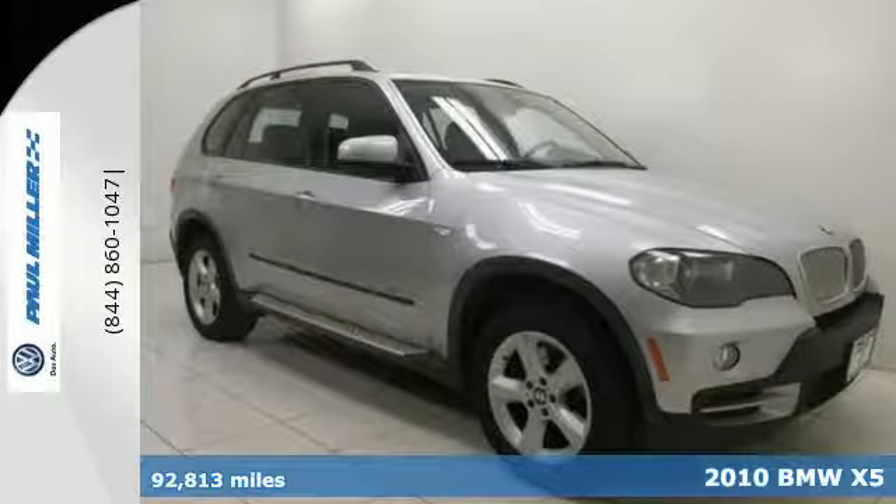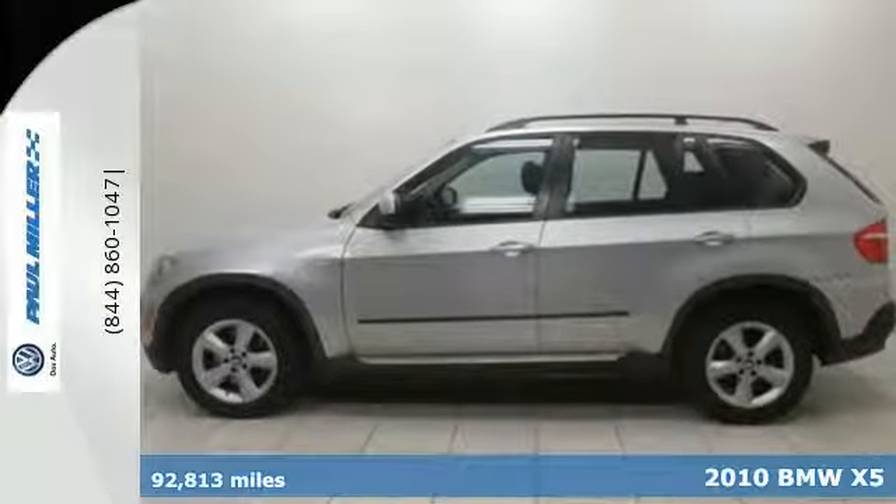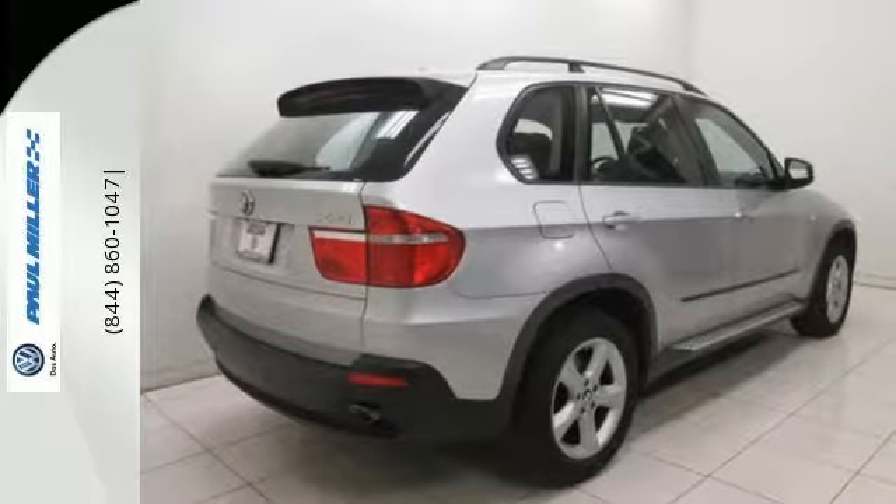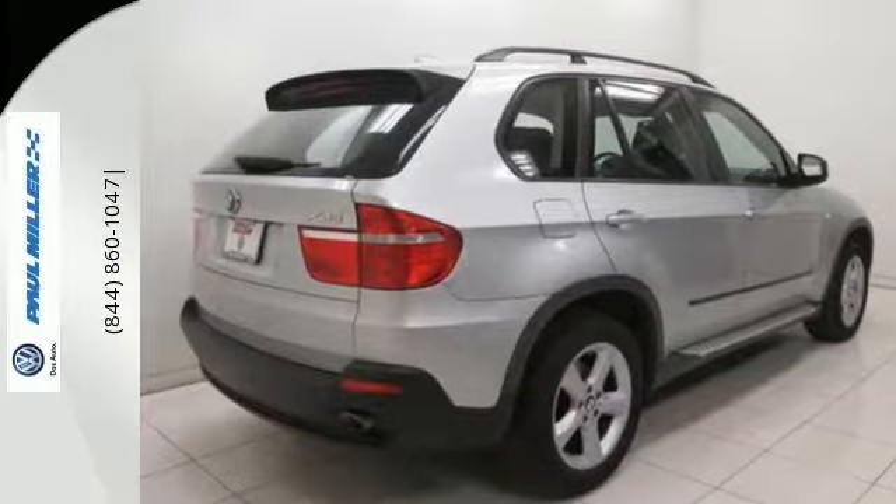Here's a 2010 BMW X5 Series. Stylish and safe, this X5 has standard xenon headlamps, a tire pressure monitor, alloy and wood interior trim, steering wheel audio controls, and driver and front passenger whiplash protection.